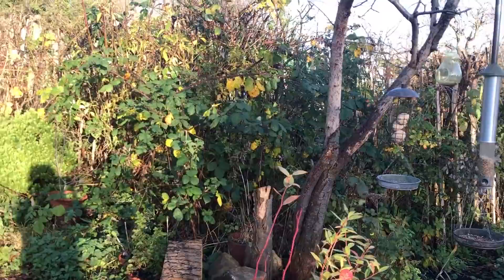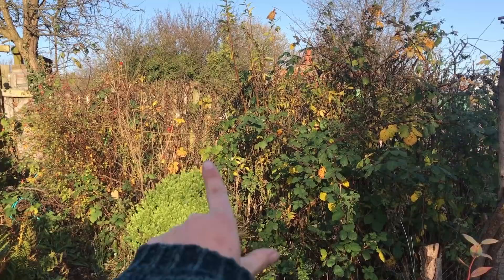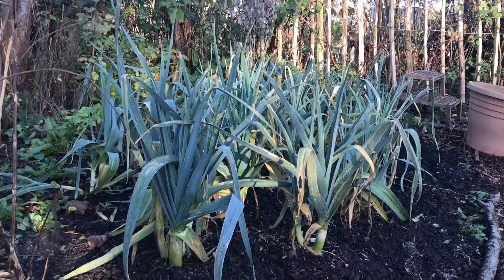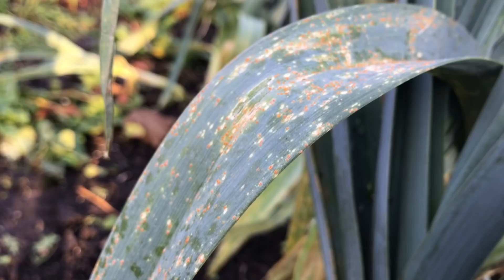This hedge is hopefully going to have a bit of work in the springtime - I'd like to replant the lower part. I want to change some of these shrubs and maybe put some roses in. Now we come to my leeks that look a little bit messy and straggly - we've got quite a bit of rust on them. Just look at that foliage, it's covered in rust, and all those speckles indicate allium leaf miner or even thrips maybe, but it's not looking good.